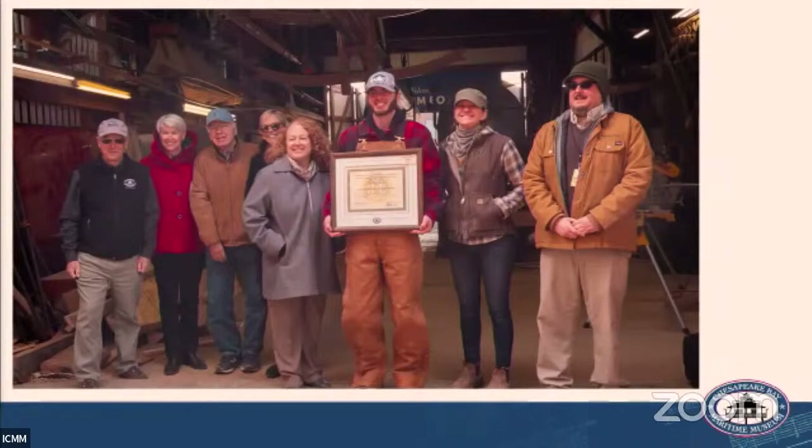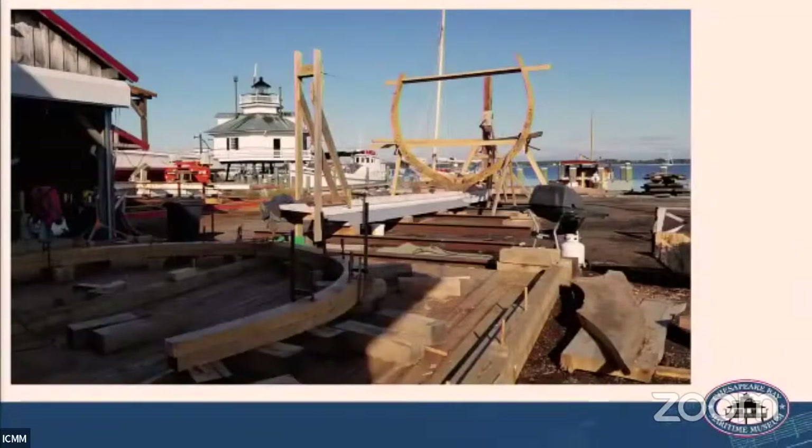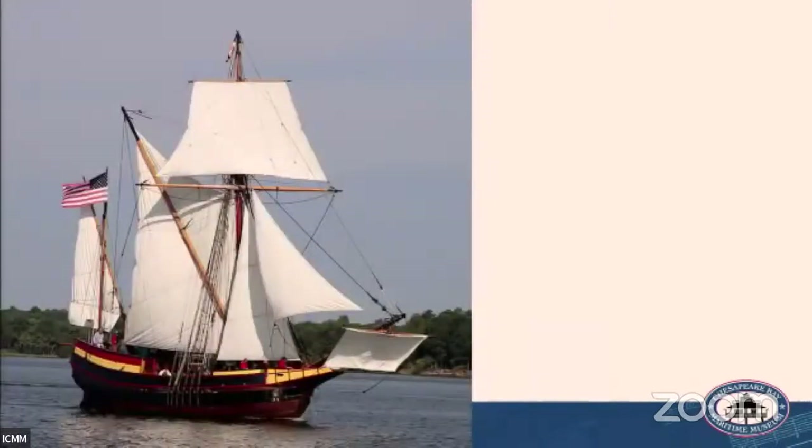We are a working shipyard where any member of the public can come in and ask, 'What are you doing and why?' A key part is not just restoring our own vessels. The big project we recently completed — which brought so many more people to the museum and was an incredible training opportunity — was a $5 million contract awarded by the state of Maryland to build a reproduction of the Maryland Dove, one of two vessels that brought the first European settlers to Maryland in 1634.